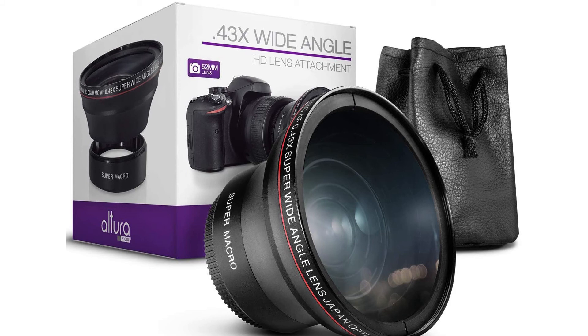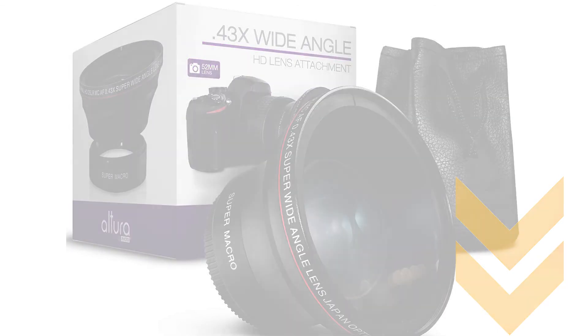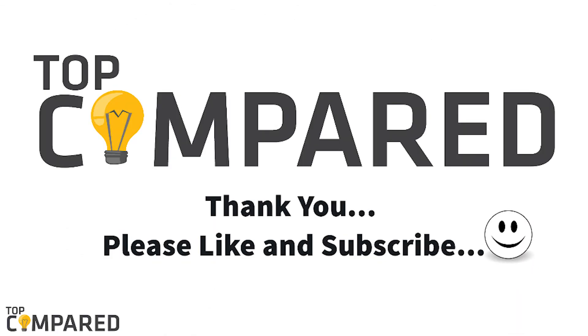After a lot of research, my choice is the Altura lens for Nikon D7100, as it attaches to the front of your lens for the perfect picture. Product links are attached in the description box below. Please like and share the video if you find it informative, and subscribe to our channel for more videos. Thank you.